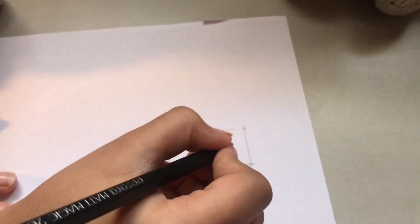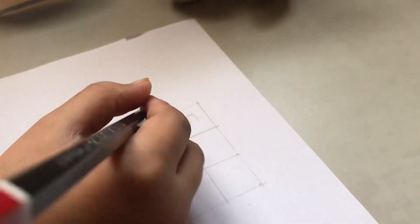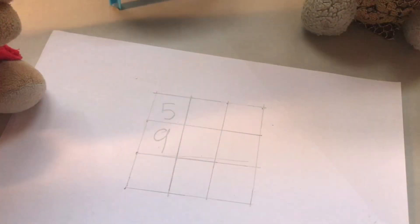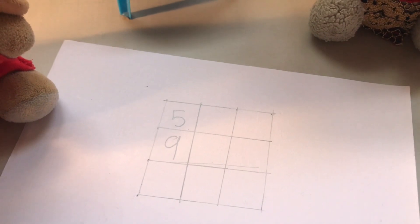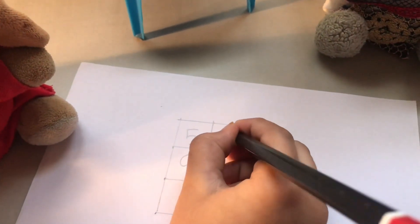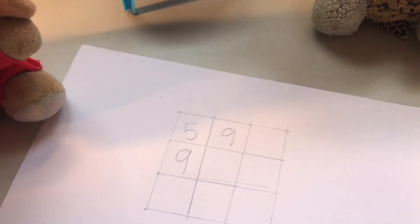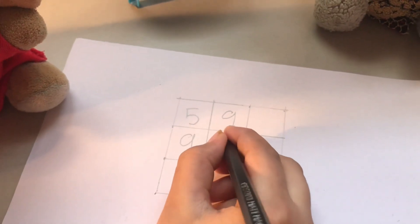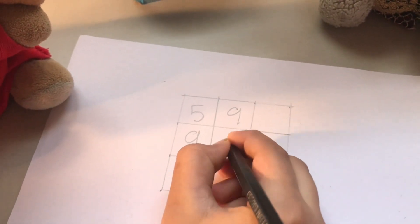Write any number in the first column. Okay, I'll write 5. Write some number below 5. Okay, let me write 9. Write any number in the next box. Okay, let me write 9 again. Write something in second row, second column. Hmm, what can I write here? Let me write 6.